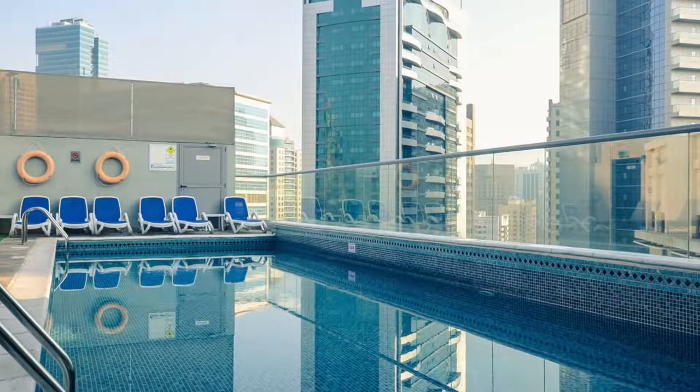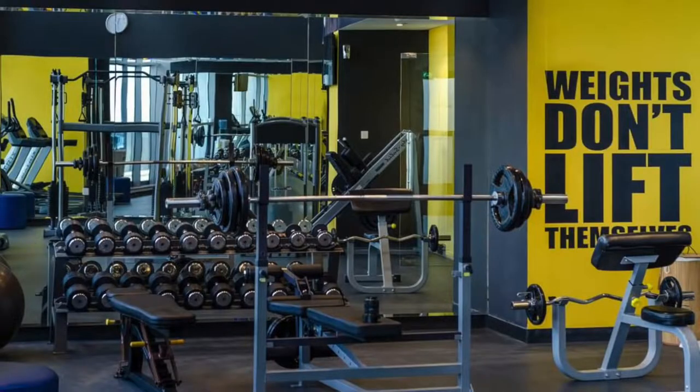The next budget option is Signature One Hotel in Tecom. It's located not far from Mall of the Emirates and not far from the Ibis Hotel, and as I said, only 15 minutes away by metro from the public beach at JBR. They have an outdoor pool and fitness facilities, so it's another good option if you're on a budget.